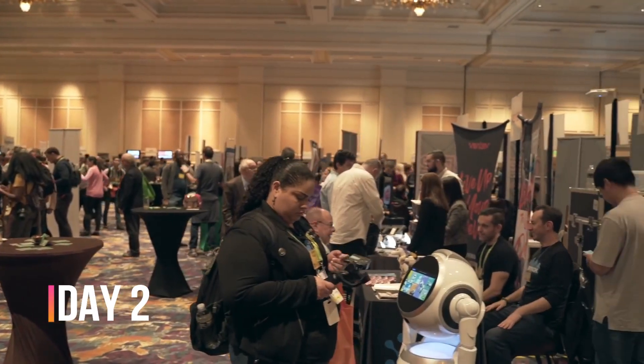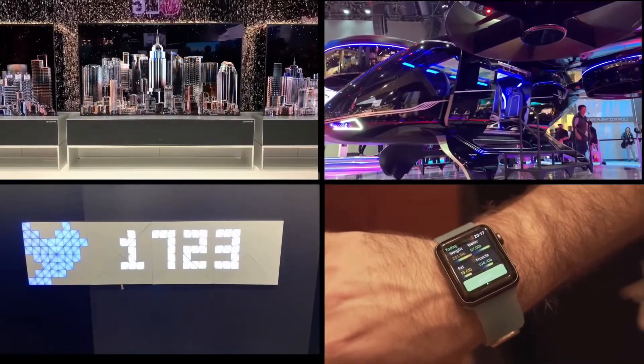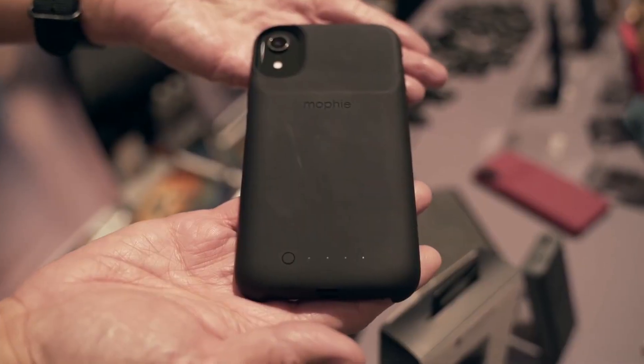CES Day 2 has come and gone. As CES 2019 starts to come to an end, we decided to go over a few more interesting pieces of tech that we found earlier in the day.